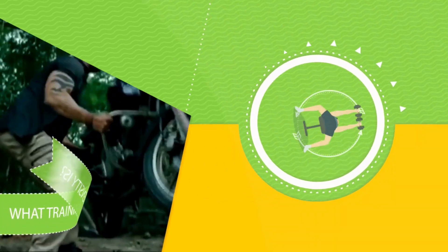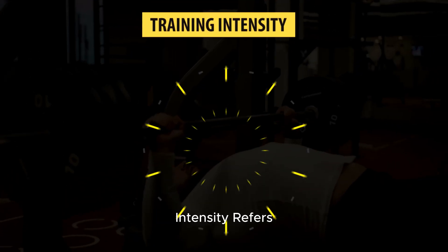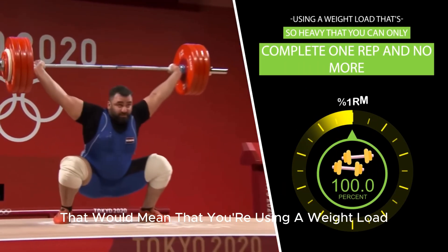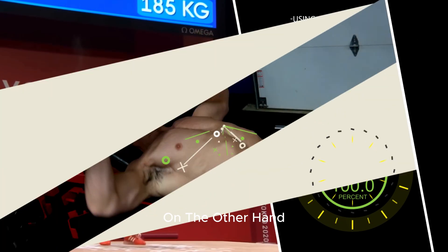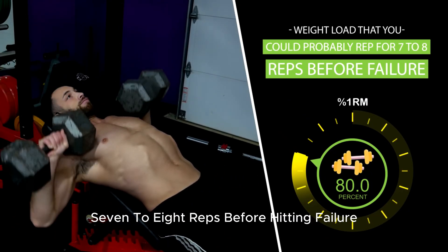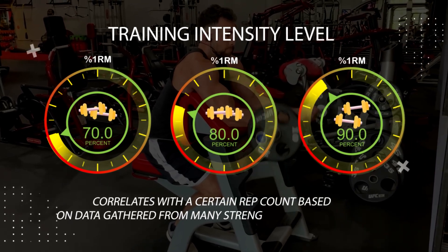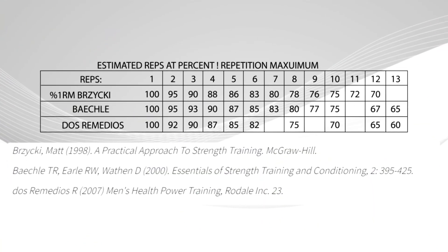To actually find out the answer, we first have to be clear on what training intensity is. In exercise science, training intensity refers to the percentage of your one-rep maximum that you can train with. So if you were using 100% of your one-rep max, that would mean you're using a weight load so heavy that you can only complete one rep and no more. 80% of your one-rep max would be a weight you could rep out for seven to eight reps before hitting failure, and each training intensity level — whether 70, 80, or 90% — correlates with a certain rep count, as you can see in the table in front of you now.